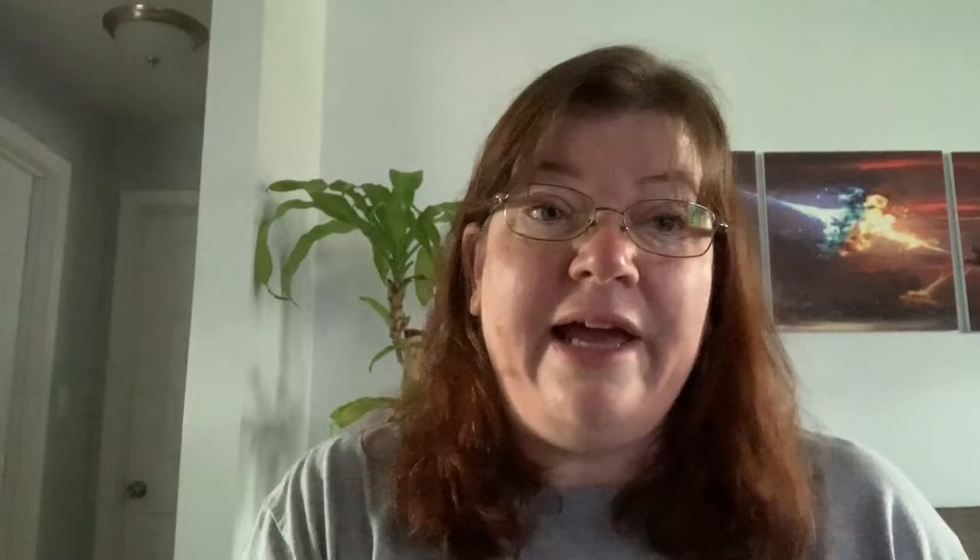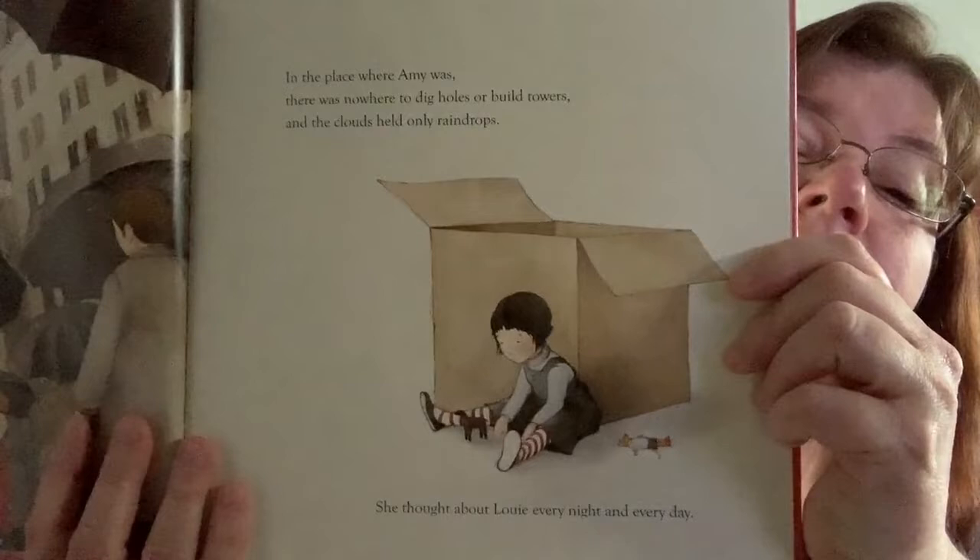In the place where Amy was, there was nowhere to dig holes or to build towers. And the clouds only held raindrops, not magical creatures anymore. She thought about Louie every day and every night. There she is, walking with her mama in the big city, probably thinking about Louie.